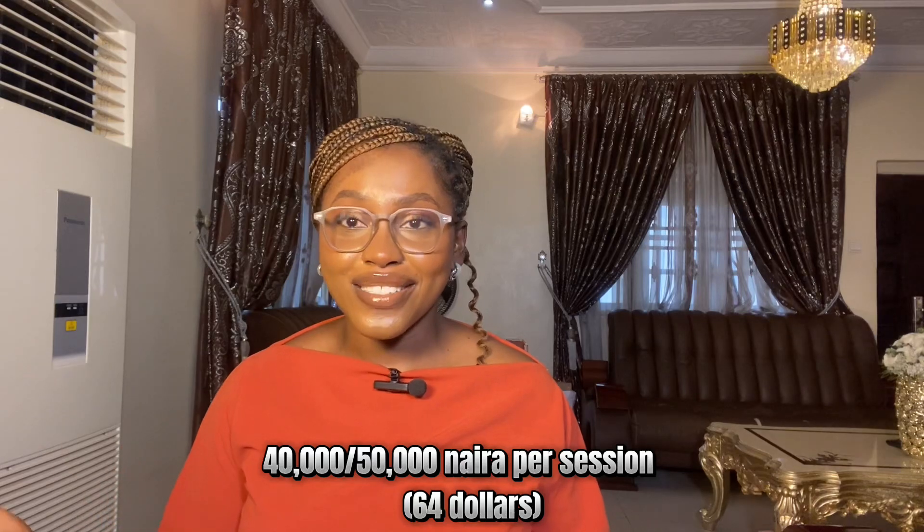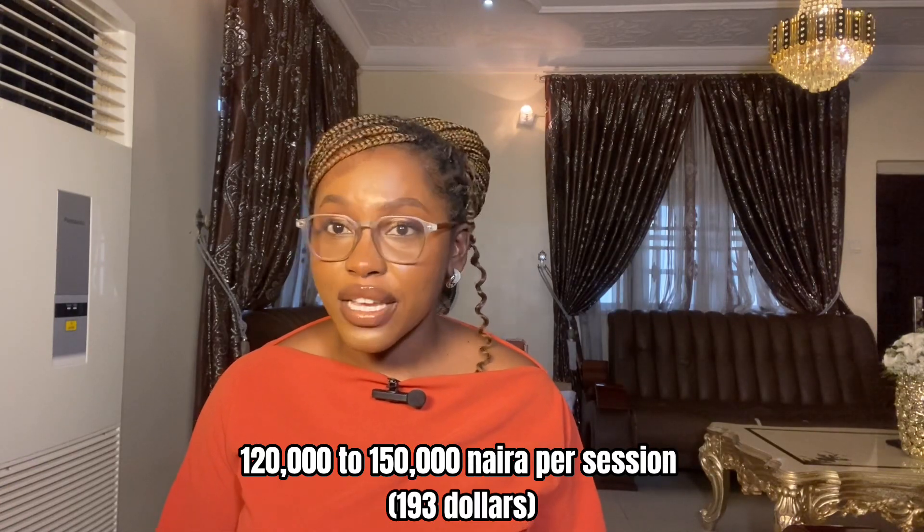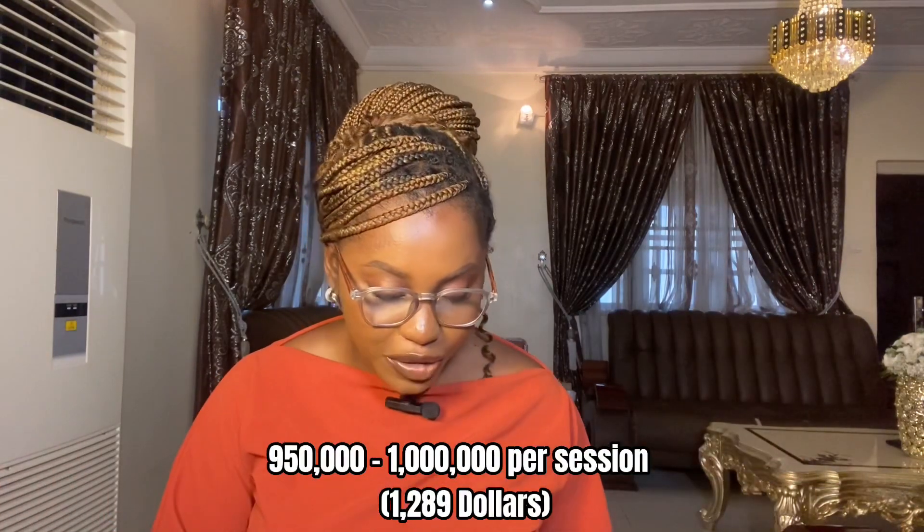The price to study in a private university differs from a federal university and a state university. It is way cheaper to study in a federal university than a state university, and also way cheaper to study in a state university than a private university — so it goes private, state, then federal. Tuition in a federal university ranges from about 40,000 to 50,000 naira per session.